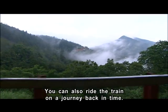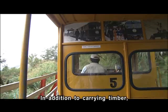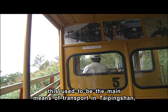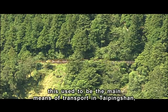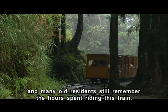You can also ride the train on a journey back in time. In addition to carrying timber, this used to be the main means of transport in Taiping Shan, and many old residents still remember the hours spent riding this train.